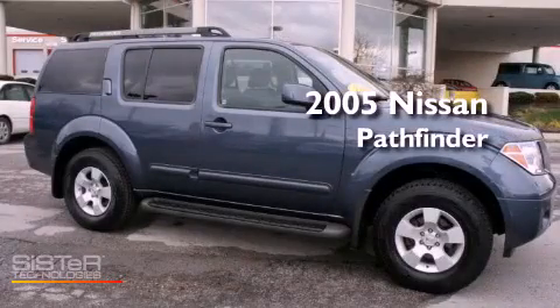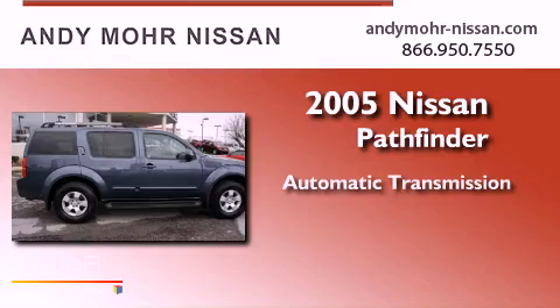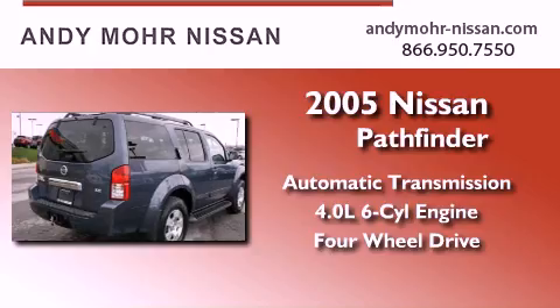This is a 2005 Nissan Pathfinder. This SUV has an automatic transmission, a six-cylinder engine, and the added safety and control of four-wheel drive.